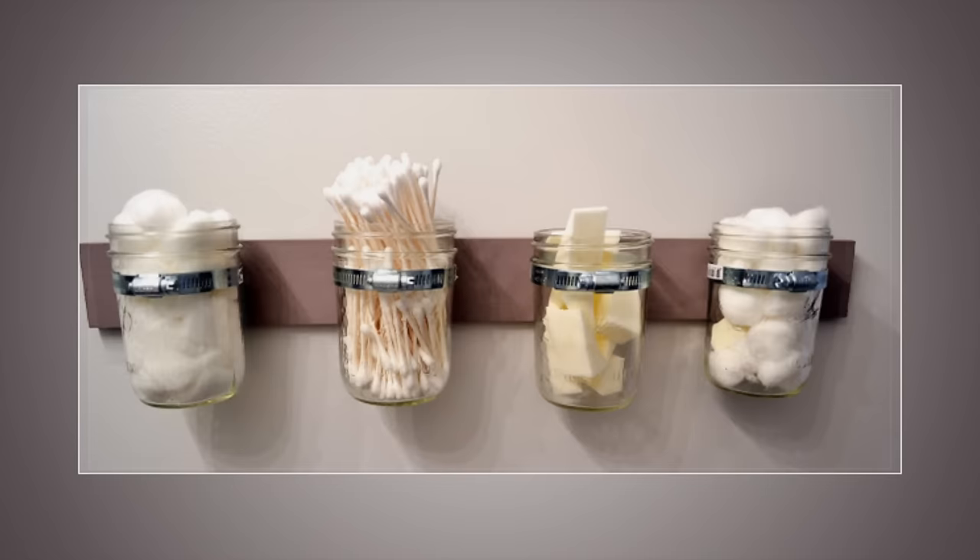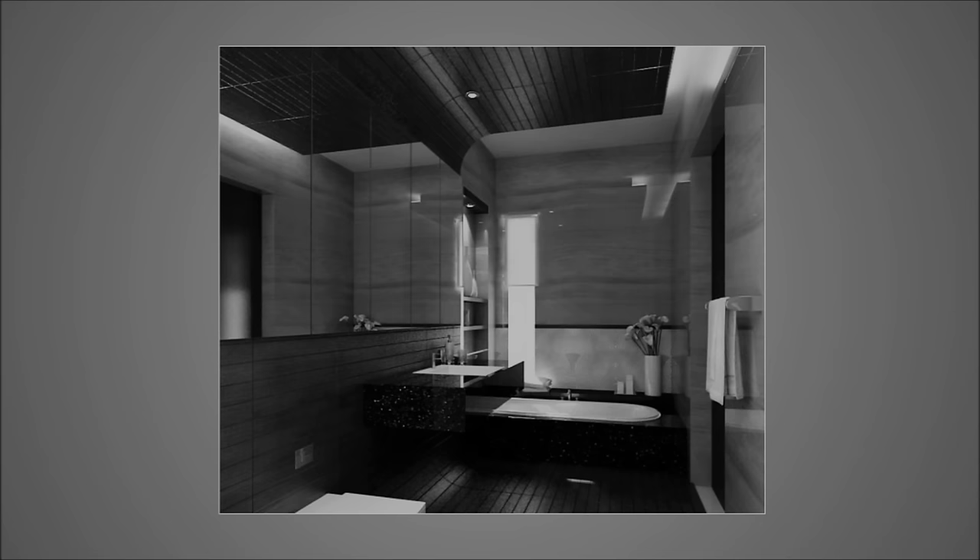11. Hang up mason jars to store little things, like cotton balls and makeup sponges. This would also require a blank bit of wall, but it's a pretty awesome do-it-yourself.